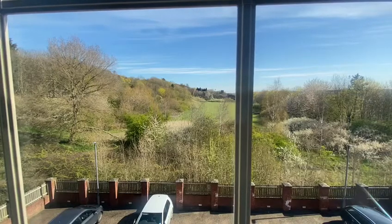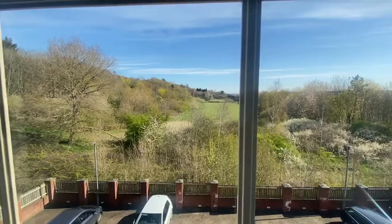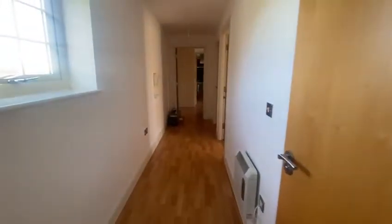Here we have an absolutely beautiful two-bedroom, two-bathroom apartment in the S4 area of Sheffield. As you can see, really nice outlook. You then come into a large hallway.